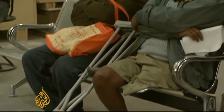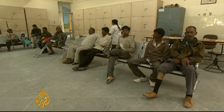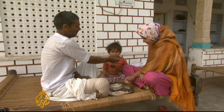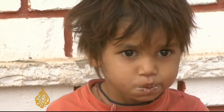The charity gives out the prosthetic limbs for free, as most of the recipients can't afford to pay for them. For many like Chote Lal, it's the difference between being able to feed his family and going hungry. Divya Gopalan, Al Jazeera, Jaipur, India.